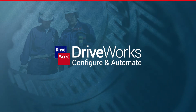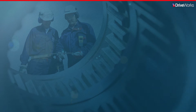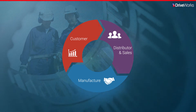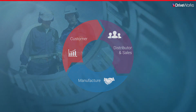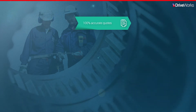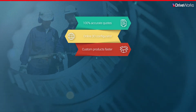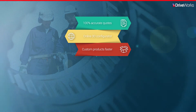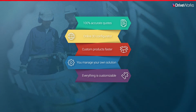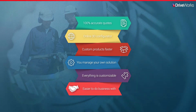The ability to configure, price and quote easily has become essential for manufacturing companies of all sizes and all industry sectors. Transform the way you do business by closing the gap between the initial sales inquiry, your distributors and sales folks, and the manufacturing team using DriveWorks. You can quickly implement your own DriveWorks CPQ solution to provide 100% accurate quotes and an online 3D configurator to deliver custom products faster. DriveWorks CPQ allows you to manage your own solution which you can customize to your needs, making you easier to do business with.